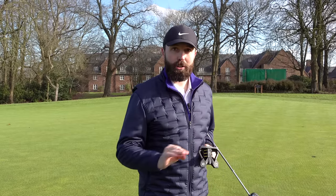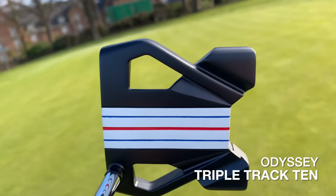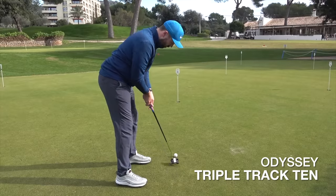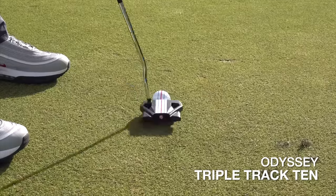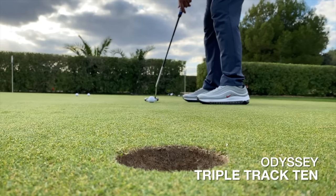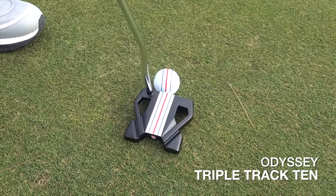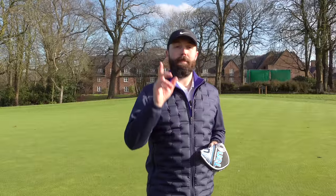Then, fast forward a little bit further, they brought out the next version — same number 10 shape, that similar Spider shape, but now with triple track alignment. I tested that at the start of last year and again said that putter was going to be a game changer. The reason I said that is because you married it up with the Chrome Soft golf ball with the triple track technology, and that has the potential to help golfers around the world play better golf by aligning straighter. The reason I maybe didn't like it as much is I'm just not the biggest fan of that particular golf ball.